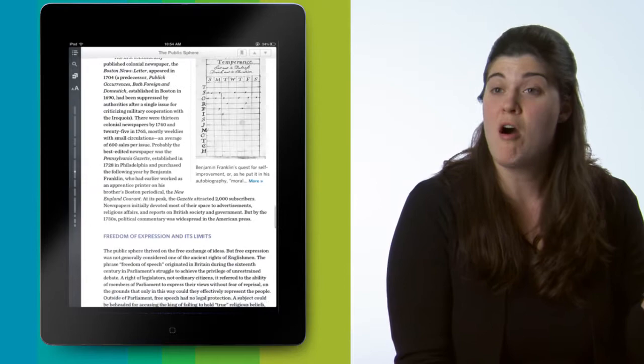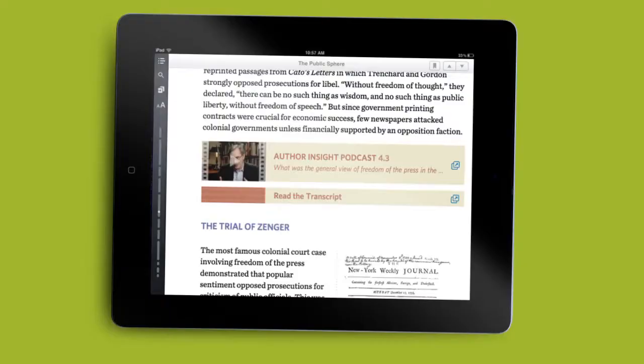Give Me Liberty includes 150 author insight podcasts. Eric Foner answers questions on camera about various different historical concepts, and in case you forgot your headphones and you're studying in the library, we include the transcripts of every single one of the videos.